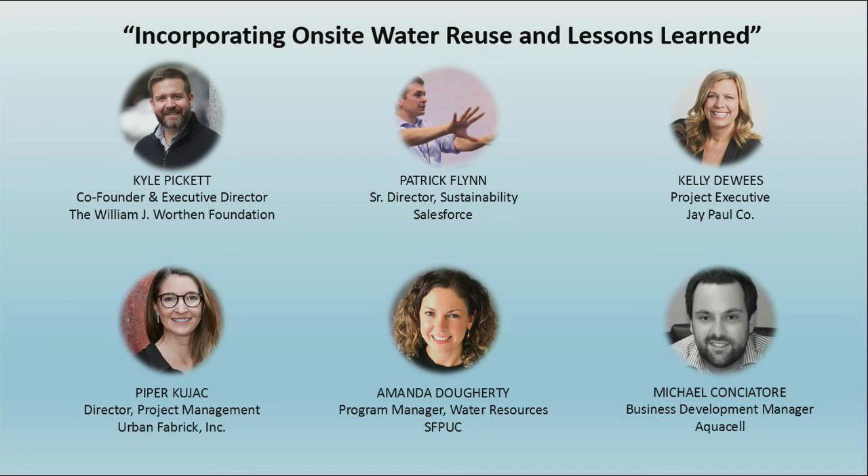Thank you to all our panelists. The goal of this conversation was really to start at the beginning and share where the non-potable water program came from, some of the lessons and insights, and the education that's needed — through a couple of projects.